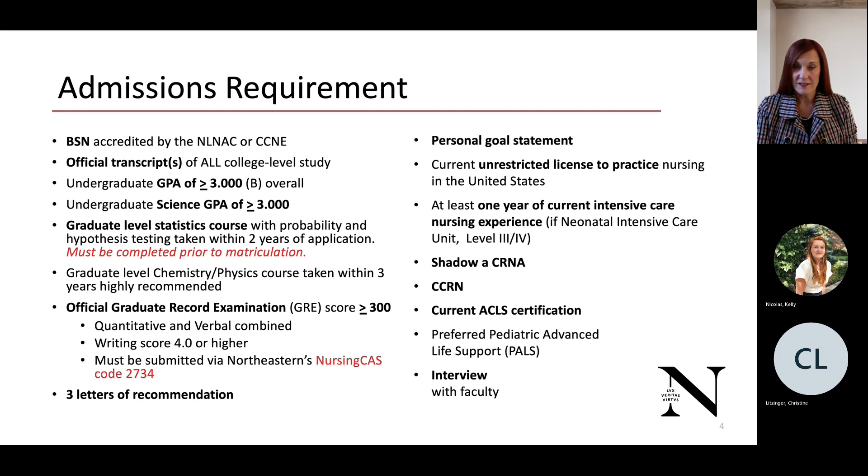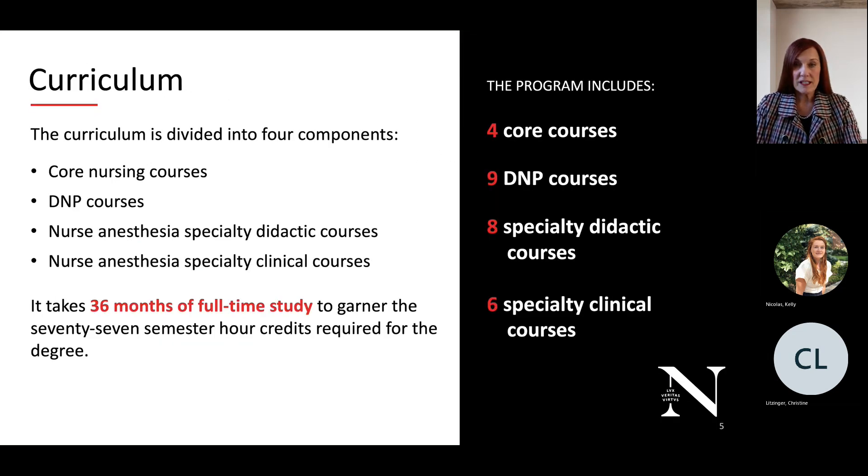You will also have an interview with faculty. The curriculum is divided into four components: core nursing courses, doctorate of nursing practice courses, nurse anesthesia specialty didactic courses, and nurse anesthesia specialty clinical courses. The program is a full-time 36-month program; we do not offer part-time study. This is a BSN to Doctor of Nursing Practice program. If you already have a Master's of Science in Nursing, those credits were applied to your master's degree and cannot be applied to another degree, so you would start as a BSN-to-DNP student. Applications are due by July 1st each year for admission in May of the following year.